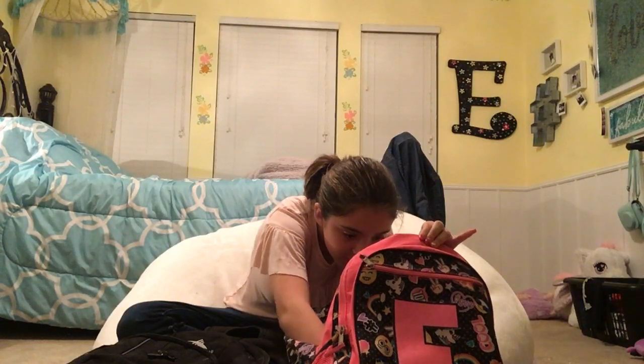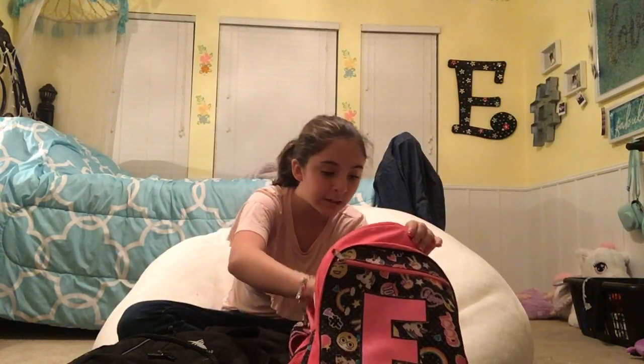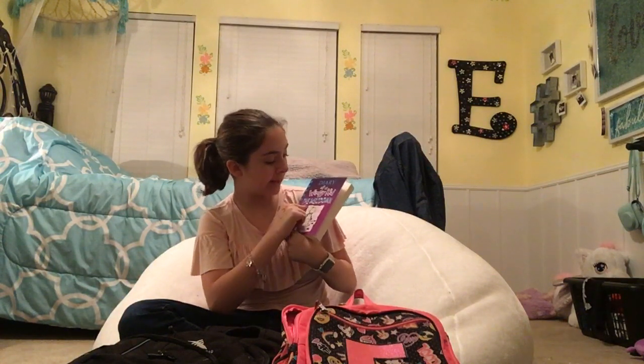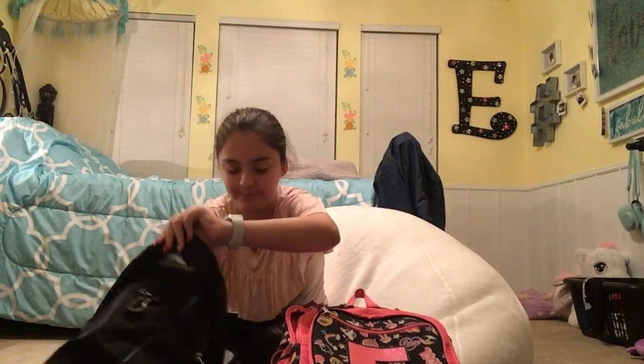There's nothing else we need in that pouch. The next one is kind of my favorite one because it carries my books, and I have a lot of books I want to put in there. I haven't started reading this book — it's from my library. This is the Diary of a Wimpy Kid Meltdown. I always end up putting my books in my middle pocket because it's just the best thing.